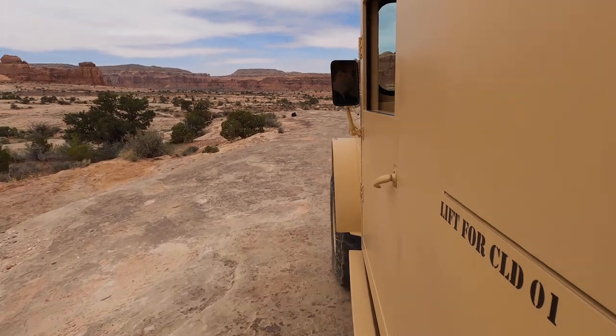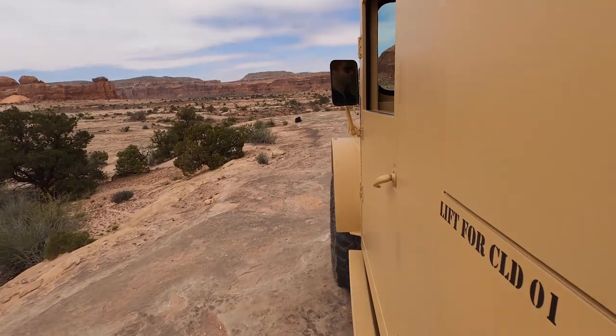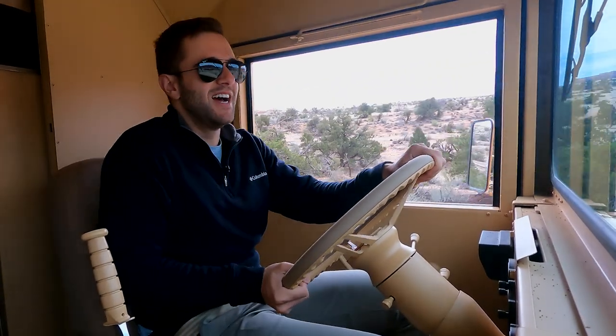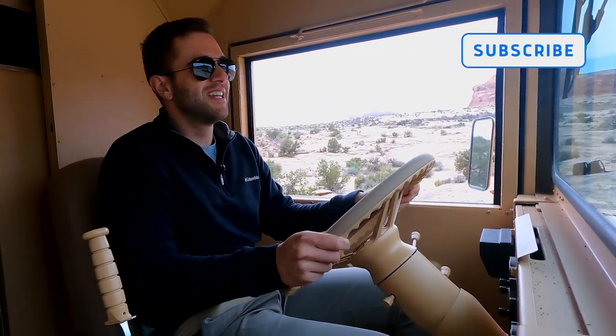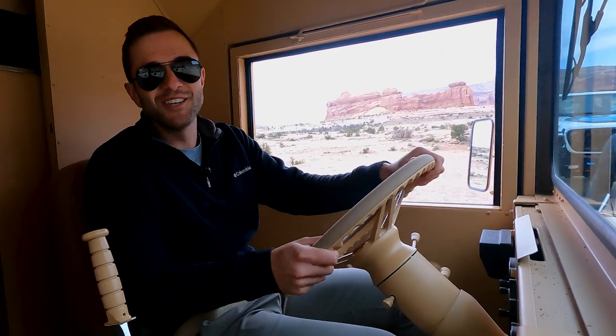I have a new front-runner for coolest thing I've driven all year. When we do our end-of-year story of favorite and least favorite cars, I can't forget this one. That's probably a good way to end our video driving all the concepts from this year, because this is just about as ridiculous as it gets. If you want to see us do more ridiculous stuff like this, please subscribe to the channel — and as always, thank you so much for watching.